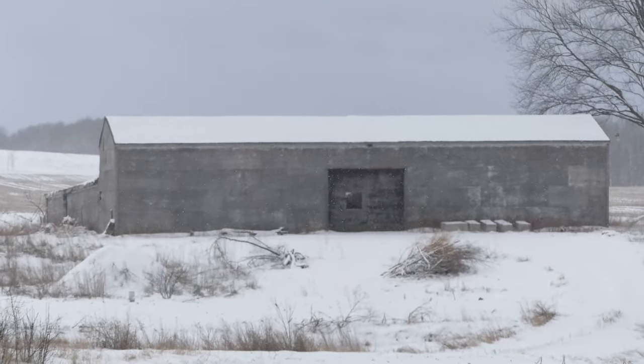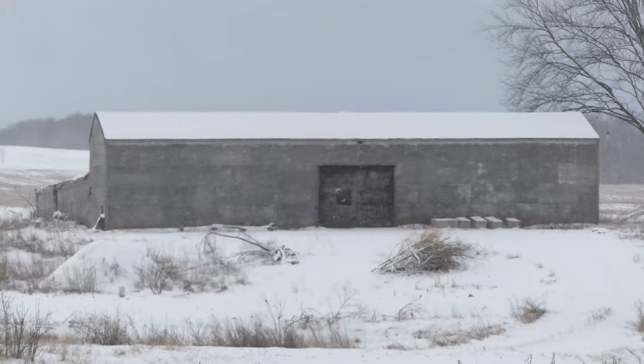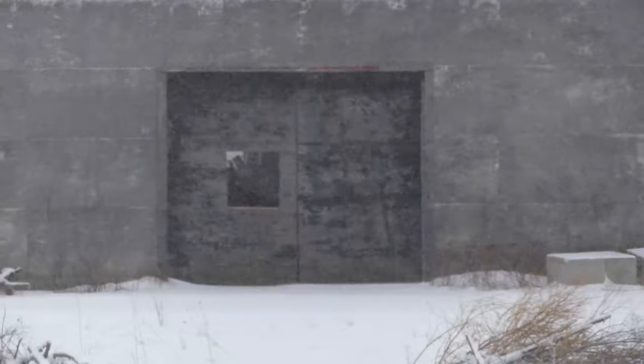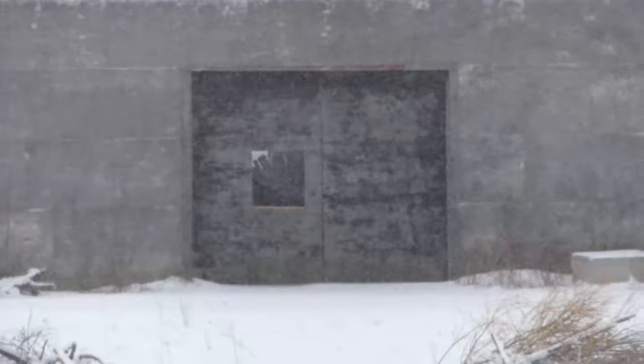This outbuilding is where they say the Saratoga swamp monster originally came from. The story goes that there was some type of science experiment going on in here by a government agency. See if we could zoom in — the door is pretty blurry, but that apparently is the door. It's been replaced; the monster actually broke out of that door right there.